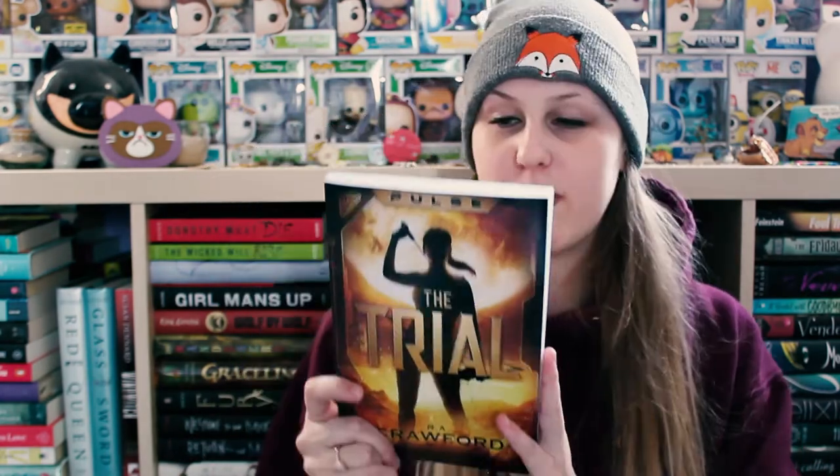The final book is from Columbia and I have no idea what it is, so we're discovering these things together. The book is The Trial and it is by R.A. Crawford — another author that reached out to me asking if I wanted to read their book. It's basically about an all-female population who 100 years ago got rid of all the men, and it follows an organization called Pulse. In order to be part of this organization you have to go through the trial, and not a lot of women have actually completed it, so I'm interested to see what this trial is. It sounds really interesting — thank you so much to the author for sending me a copy!